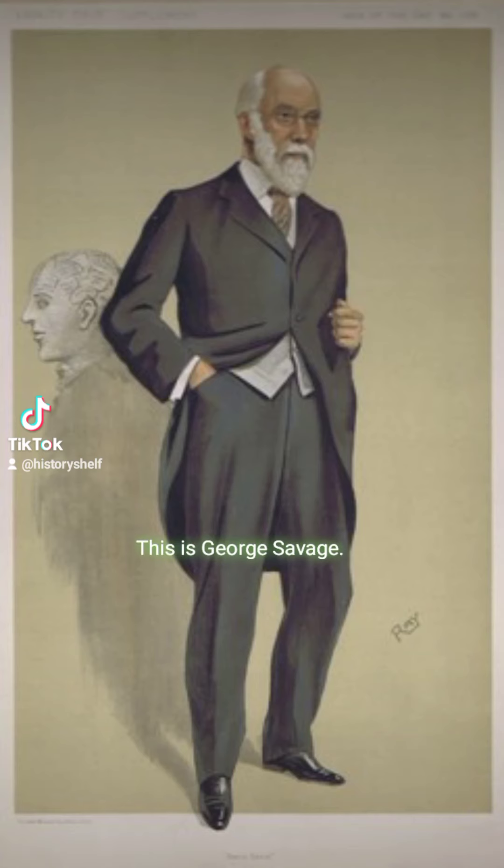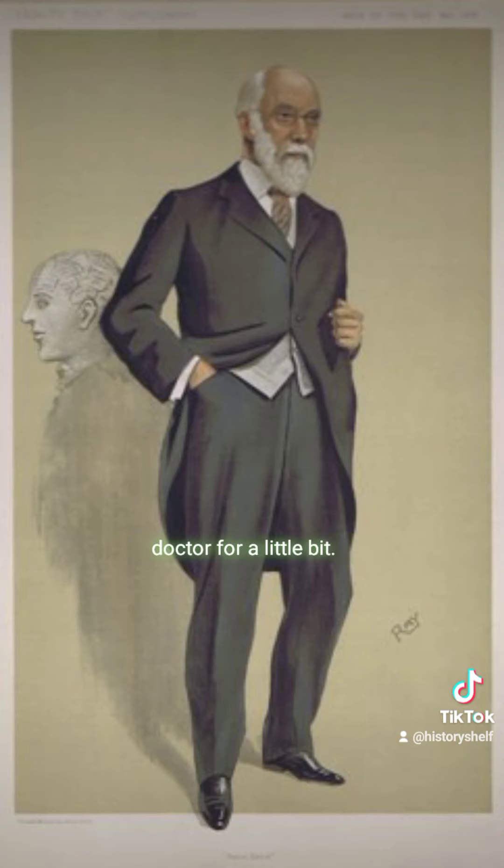This is George Savage. He was the psychiatrist that was friends with Virginia's father. He was also Virginia's doctor for a little bit.